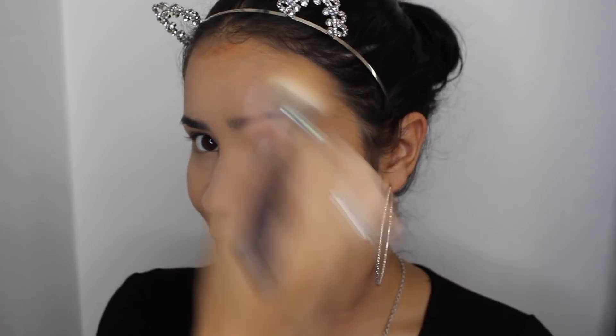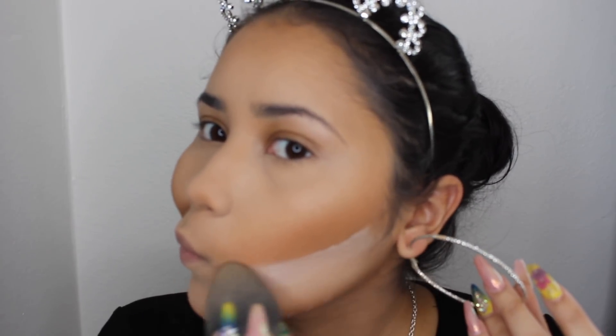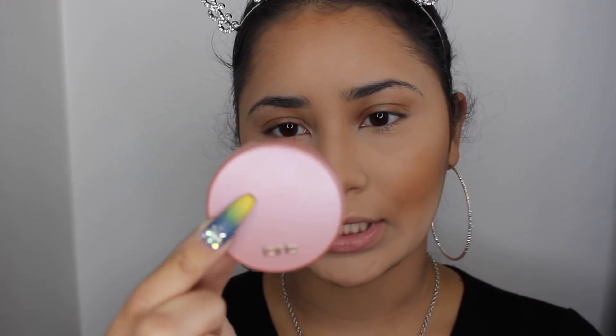To bronze up my face I'm going to be using the MAC Give Me Sun bronzer. While that's baking I'll dust it off in a little bit. We're going to go in with this Tarte Amazonian Clay 12-Hour Blush in the shade Party, and I'm using this Crown brush — it's a dual fiber blush brush.